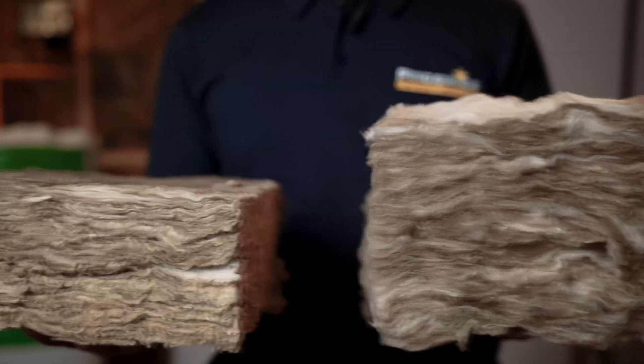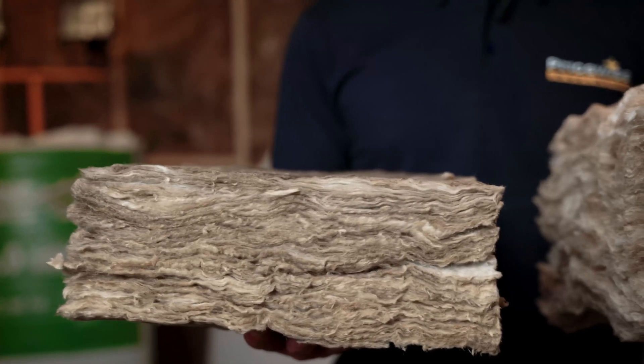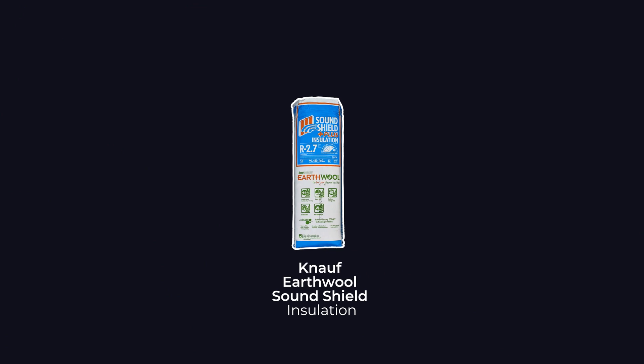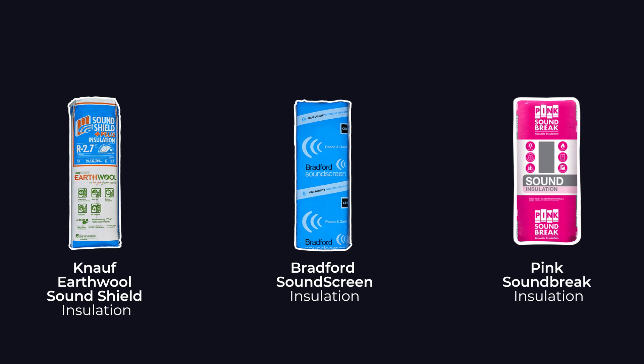So to summarise, acoustic insulation bats offer both thermal and acoustic benefits, making them a great choice for your home. Our most popular acoustic products include Knauf Earthwool Sound Shield, Bradford Sound Screen, and Pink Soundbreak insulation.